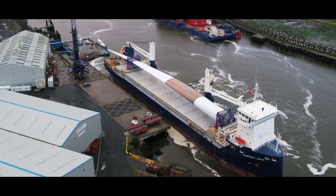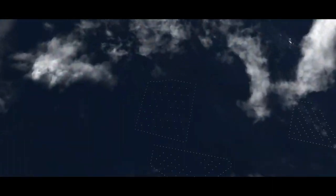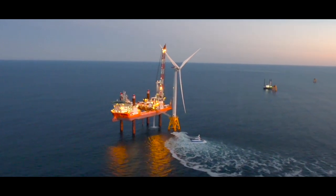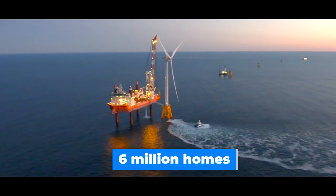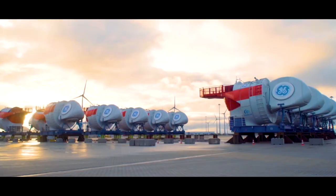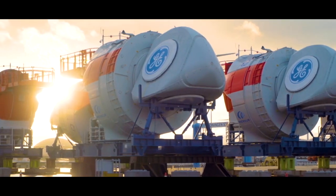The Dogger Bank wind farm in the North Sea will be the largest in the world. 277 of the Haliade-X wind turbines will be installed here. When construction is complete, this wind farm is expected to supply 6 million homes in the UK with renewable energy. The US has also purchased 62 of those wind turbines for its first offshore wind farm.